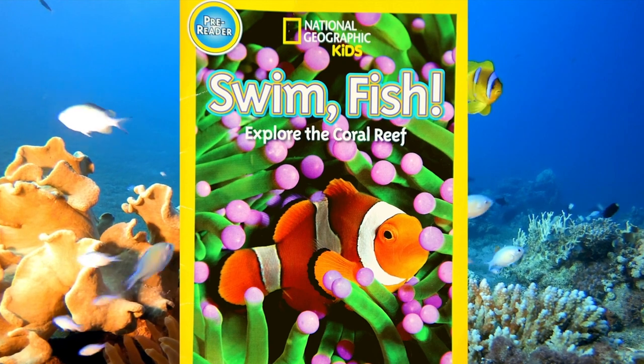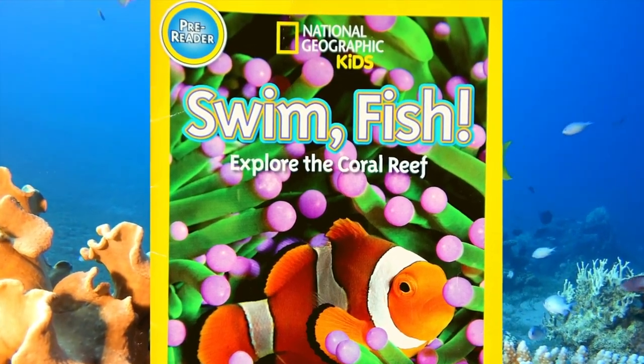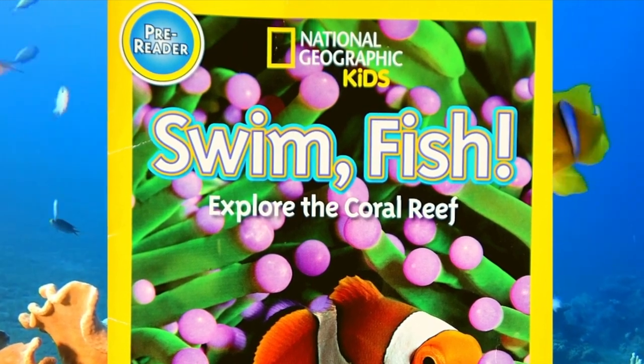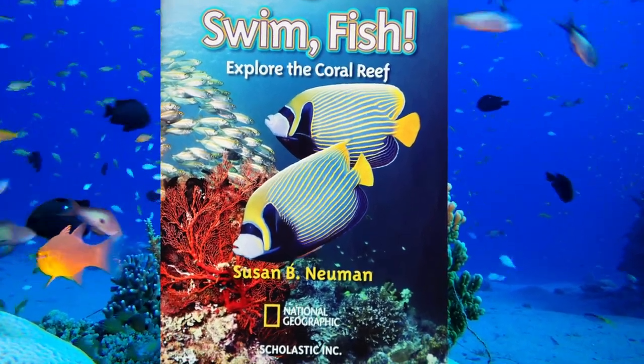National Geographic Kids: Swim Fish! Explore the Coral Reef! By Susan V. Neumann.